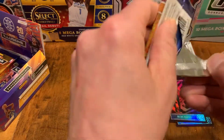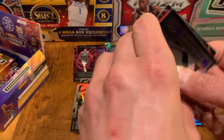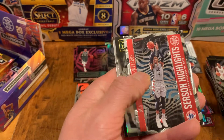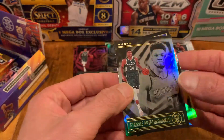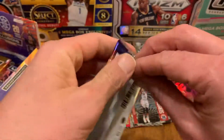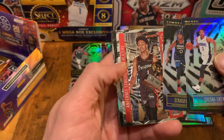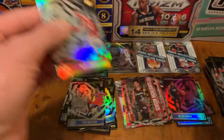Still no Ant-Man or LaMelo. Some packs left - there's just a ton of packs in these things. We're about halfway through here - a bit of a marathon opening. So far, I don't know if I'd recommend dropping a hundred dollars on this at this point because it's not looking like there's a ton of stuff in here worth getting.